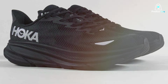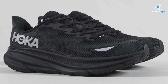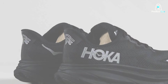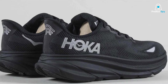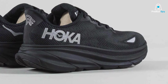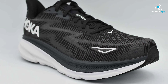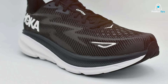The engineered mesh upper offers a breathable and supportive fit, wrapping your foot in comfort. The strategic placement of rubber on the outsole enhances durability and traction, ensuring stability on various surfaces. Whether you're logging miles on the road or cruising through your daily run, the Clifton 9 is designed to keep you comfortable and confident. The Harbour Mist/Black colorway adds a touch of style to your runs, making a statement on and off the track. Immerse yourself in the ultimate blend of performance and luxury with the Hoka Men's Clifton 9.